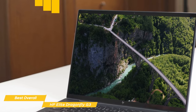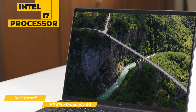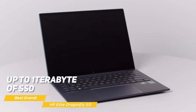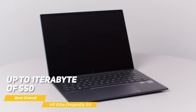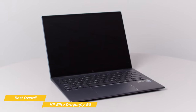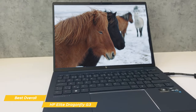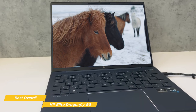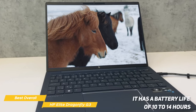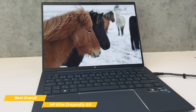It's packed with serious hardware: an Intel i7 processor, up to 32 gigabytes of RAM, Iris Xe graphics, and up to 1 terabyte of SSD storage. All this power means it can handle just about any task — whether heavy video editing or running multiple applications at once. The Dragonfly G3 has a seriously impressive battery, giving you up to 10 to 14 hours of battery life depending on activity, so you can easily get through a full day of work without needing to recharge.